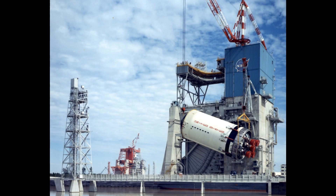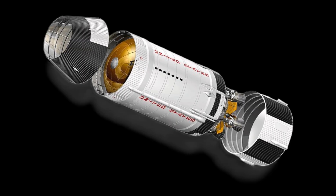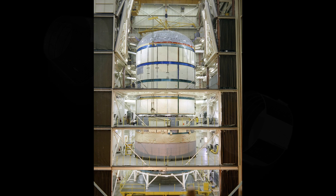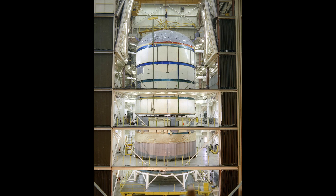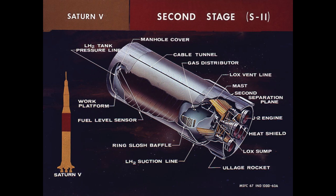The S-2 second stage, though built in California, relied on Michoud for tooling, jigs, and some tank sections. At 24 meters or 81 feet tall and 10 meters or 33 feet wide, it was the most technically difficult of all Saturn stages. Its common bulkhead — a single wall separating liquid hydrogen at minus 253 degrees Celsius from liquid oxygen at minus 183 degrees Celsius — was thinner than a coin, yet insulated to keep the propellants from boiling.